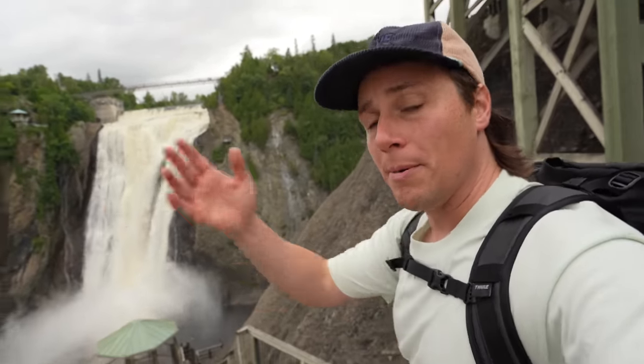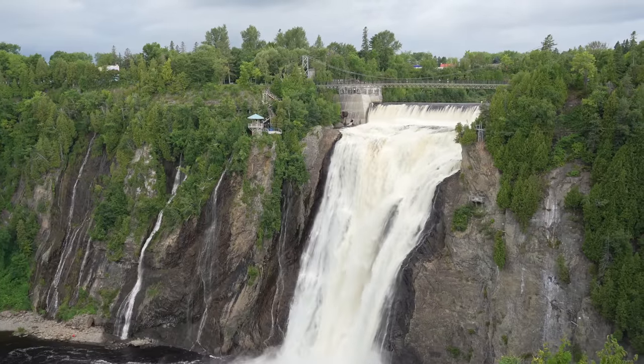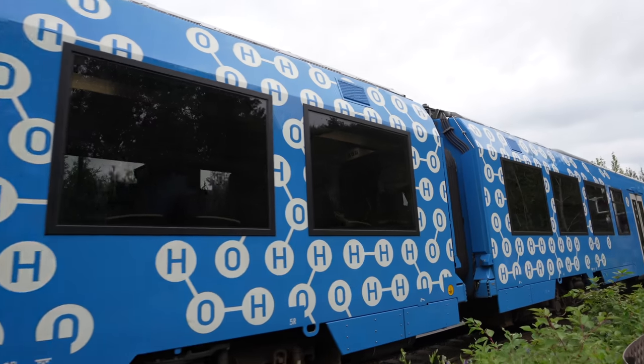This is the first hydrogen train in North America — it's something of a test train, developed in conjunction with Alstom, the private company that runs the train, the province of Quebec, and a number of energy companies trying to see if hydrogen is a viable fuel for heavy transportation like a train.